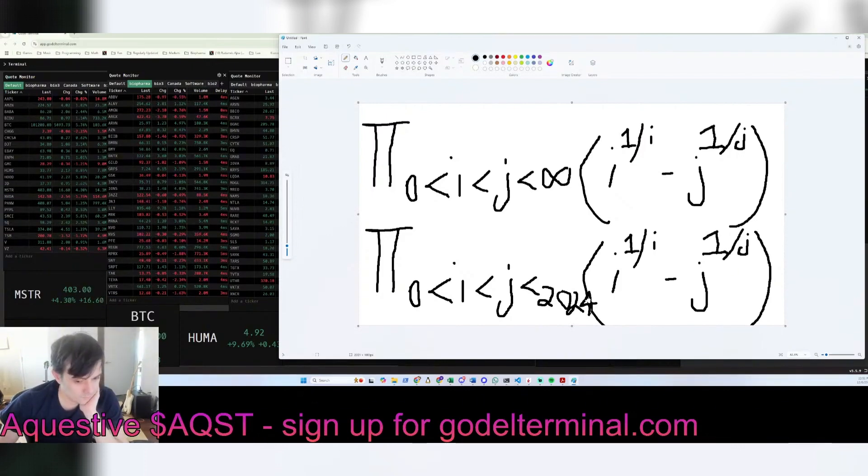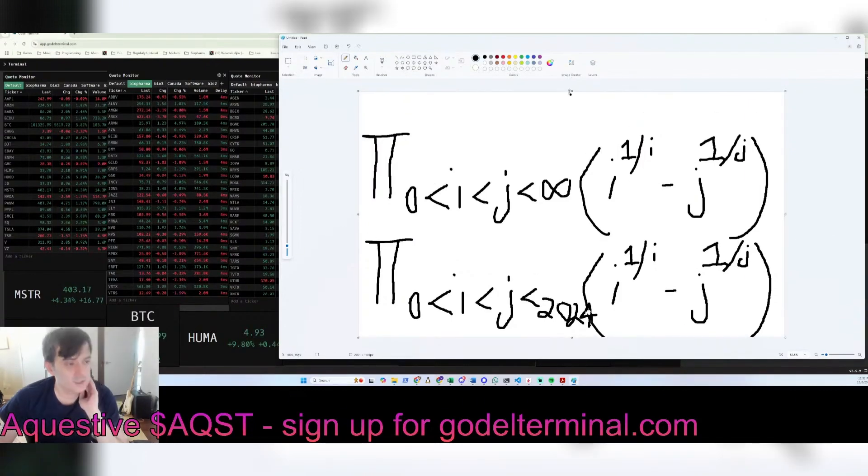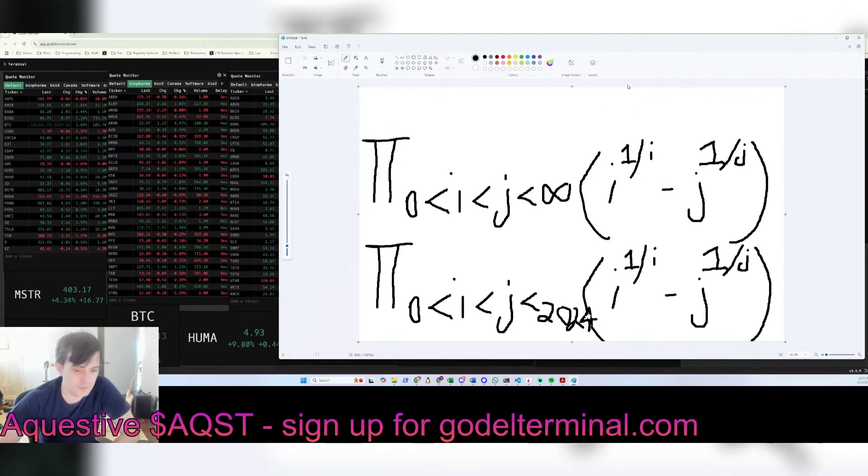Why is it 0? Only two people got it right — Fasal, q-tip, and Garp. Remember, i has to be less than j. None of the numbers can be 0; they have to be integers above 0.